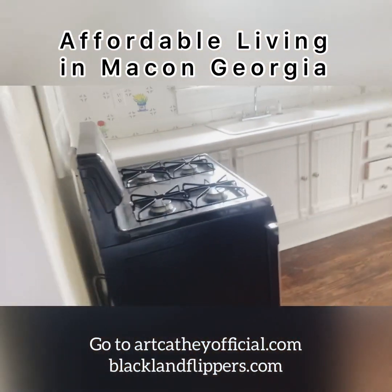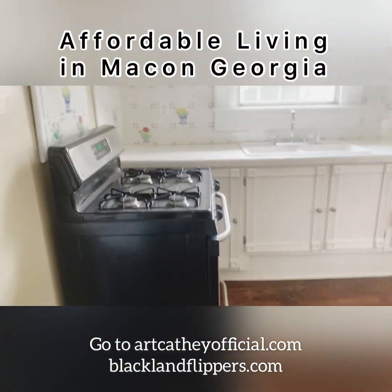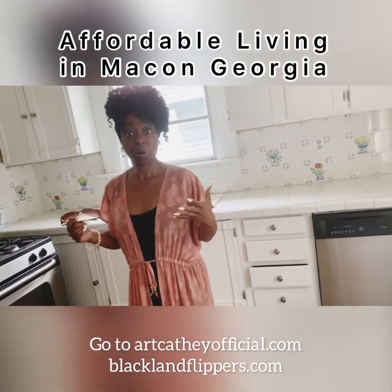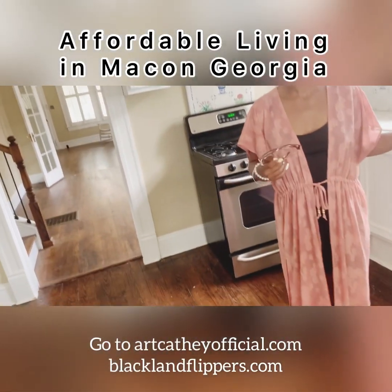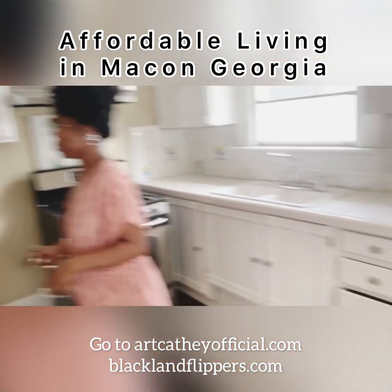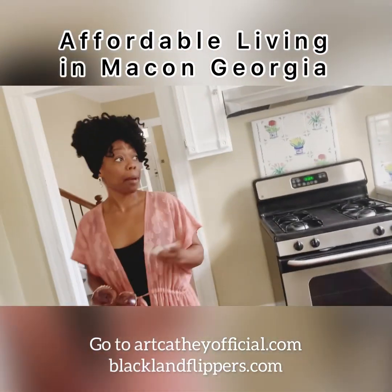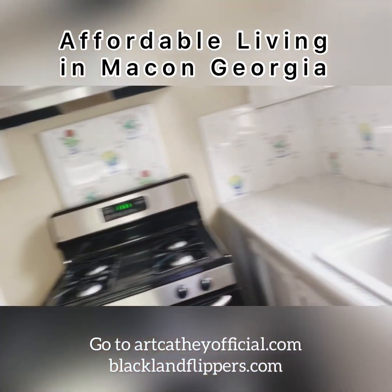Decent kitchen. Earlier today we saw some properties that were investing properties that didn't allow much work. So this is kind of a breath of fresh air to come to a kitchen that's kind of move-in ready. And a dishwasher! The cabinets are so much better than the other place that we took a look at.